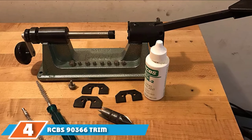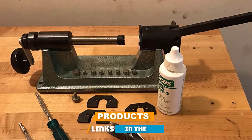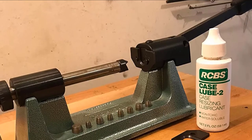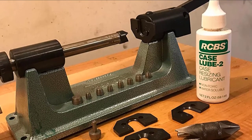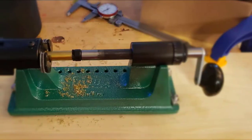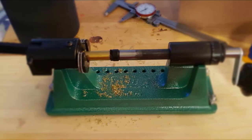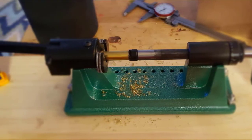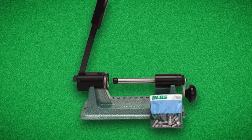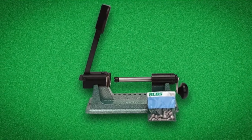Next at number four, we have the RCBS 90366 Trim Pro 2 Kit with Spring-Loaded Shell Holder. If you are a person who does a lot of reloading on your own, then you are likely familiar with RCBS products already. They make an outstanding line of quality reloading products, and this one is no exception. It comes with a spring-loaded shell holder which not only makes the process quick but also holds the case securely in place so that no separate shell holder is required. This kit is ideal for those using all forms of standard pilots, as nine of the most common are included. An ergonomic cutting handle easily extends to make turning easier, and it is built to work perfectly for both left and right-handed persons.